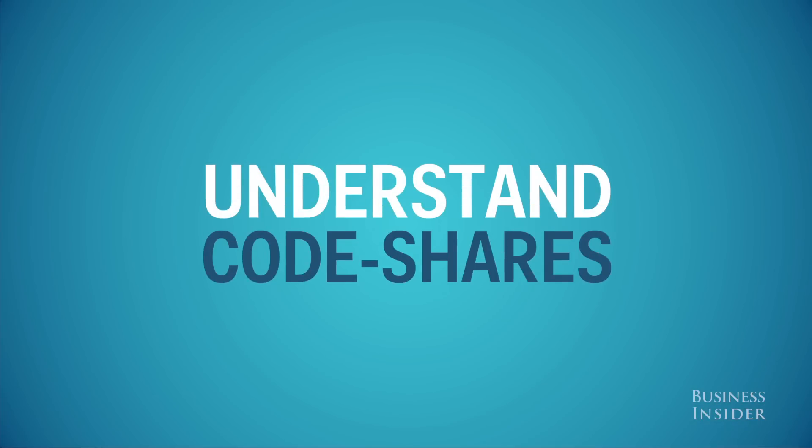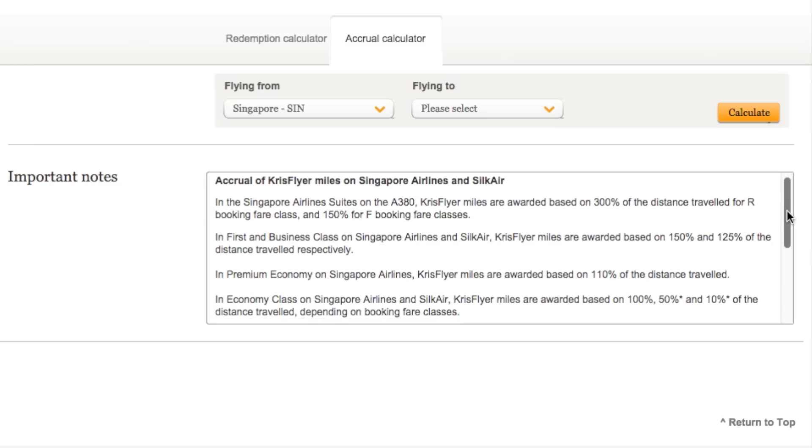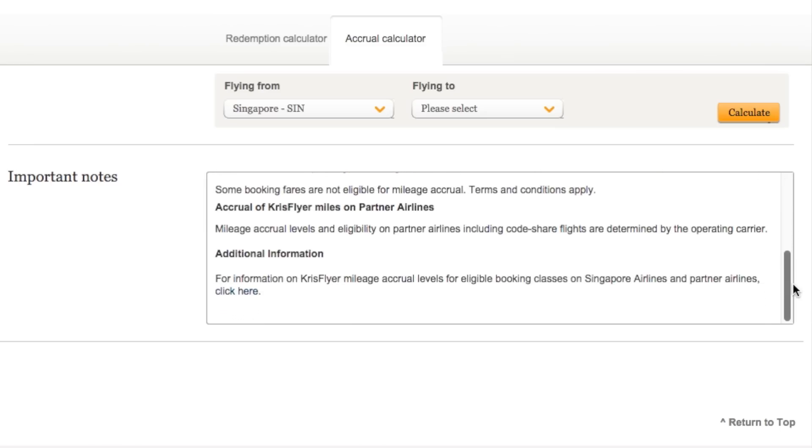Make sure you understand code shares before booking on a partner airline for miles. Some flight partnerships will offer the same mileage and others less, or they may calculate miles based on how much you paid for the ticket instead of the distance flown.